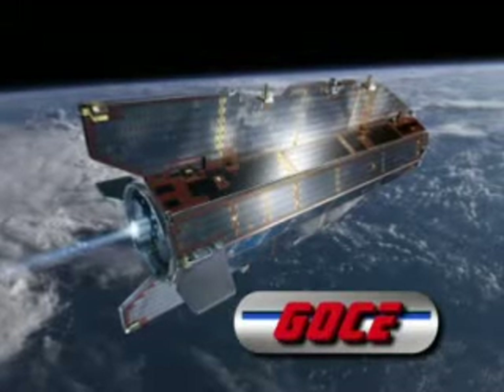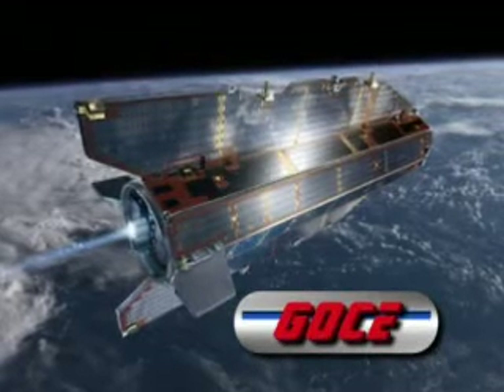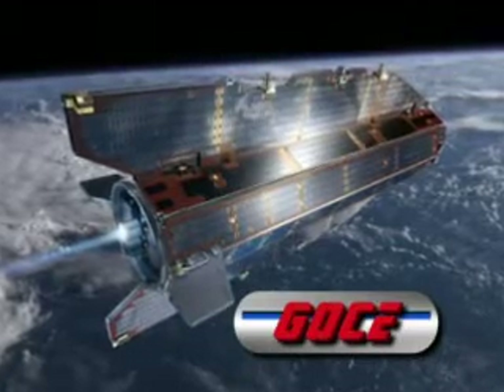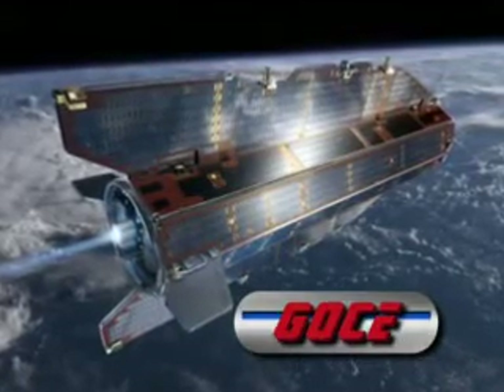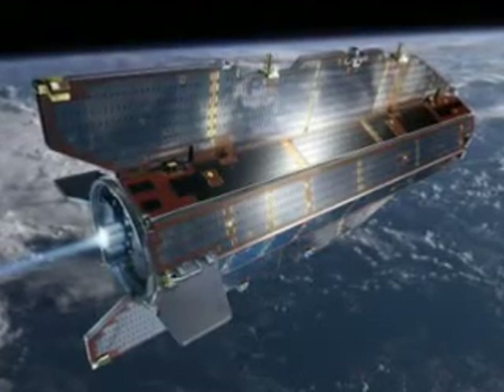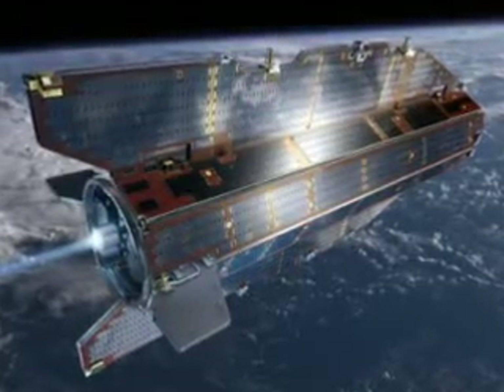This is GOCE, or Gravity Field and Steady-State Ocean Circulation Explorer. This satellite, developed by the European Space Agency, is dedicated to creating extremely high-accuracy models of the Earth's gravitational fields.